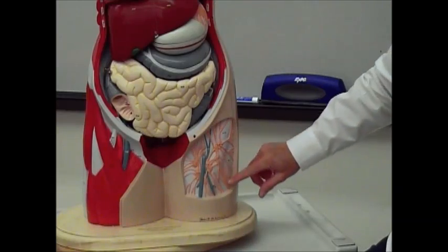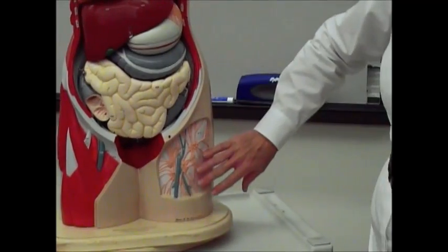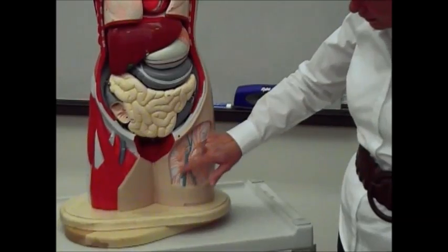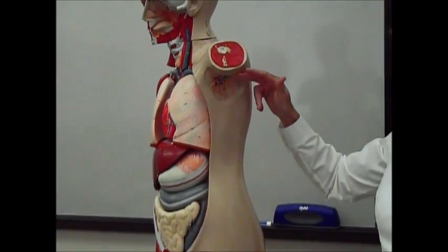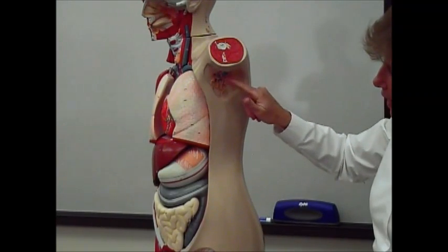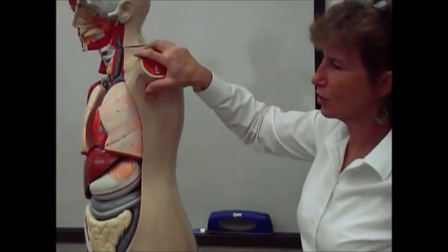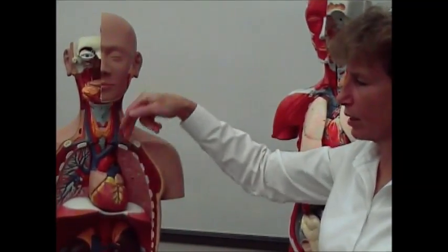These would be lymph vessels; these would be lymph nodes. To name them by region: this is the femoral region of your body, on the left side, so these would be left femoral lymphatic vessels and left femoral lymph nodes. If you go up into your armpit — the armpit region is known as the axillary area — so these would be left axillary lymph vessels, and these little brown dots here, which are the filters, would be left axillary lymph nodes. So remember: the lymph system drains fluid from your tissues and puts it back into your blood vascular system. Arteries carry blood away from the heart; veins carry blood towards the heart.